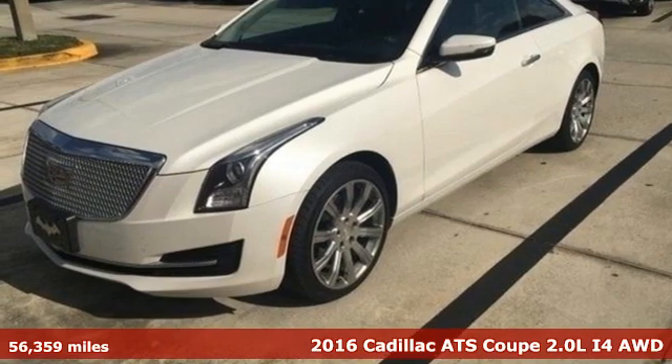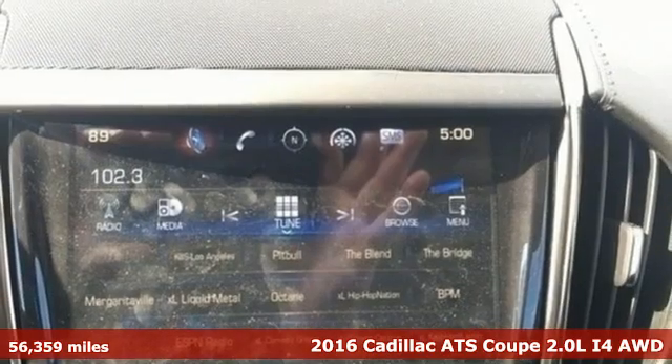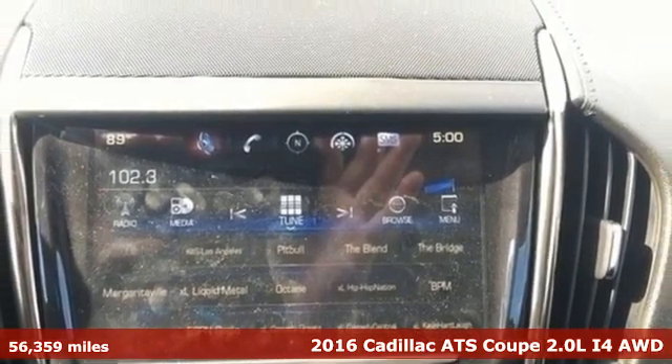It's a 2016 Cadillac ATS Coupe, blending power, response and expression into an extraordinary sport coupe.